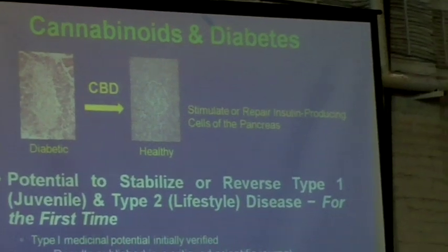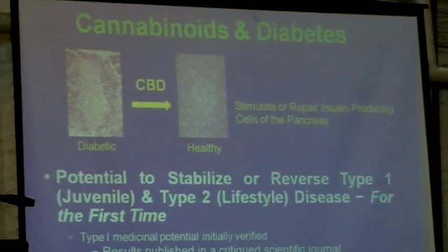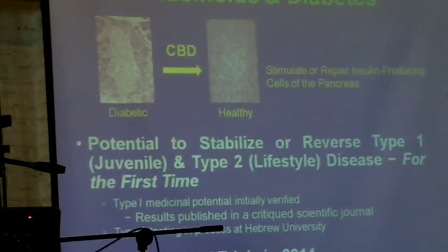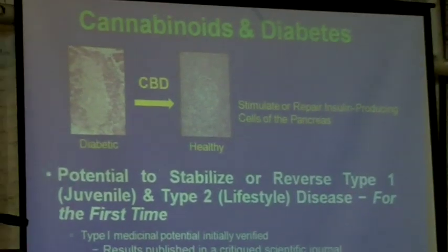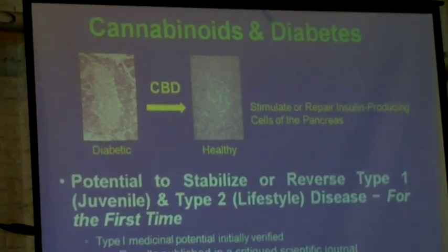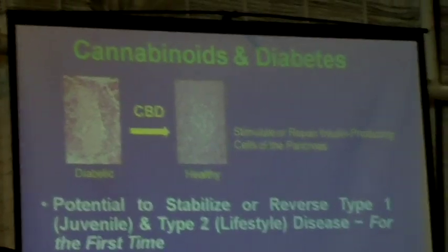I was supposed to have slides when I talk about diabetes. Cannabis can be used to treat both type 1 and type 2 diabetes, and it has also been proved that cannabidiol is very important in the treatment of diabetes.